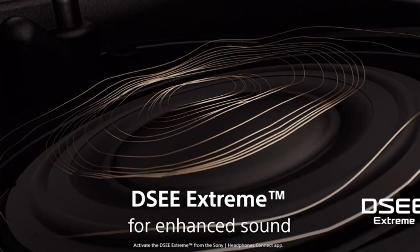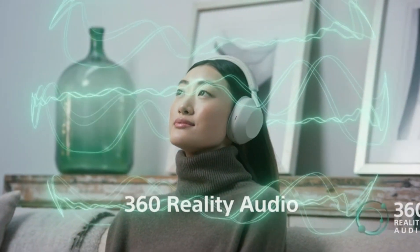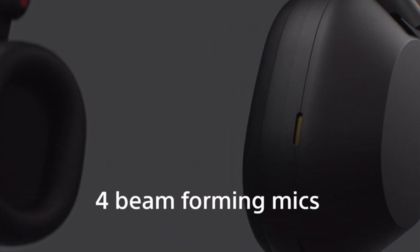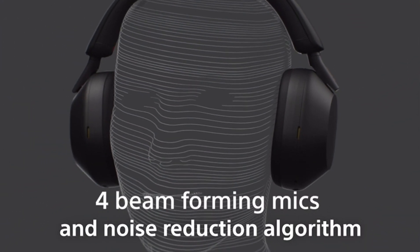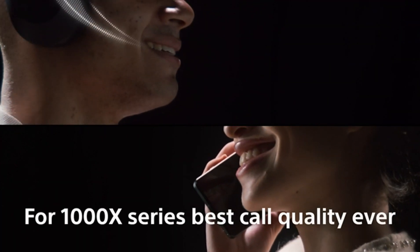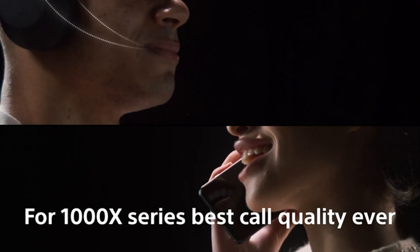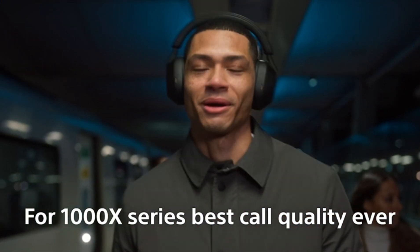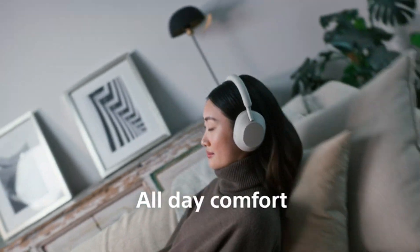One reviewer was lucky enough to snag these on sale, cheaper than the XM4, and finds them amazing. They are insanely light and sleek with a very nice soundstage. They actually started using these instead of their AirPods when walking to lecture sections. The noise cancelling is very well done and helps tune out distractions when studying or relaxing. Now let's have a look at the technical details.